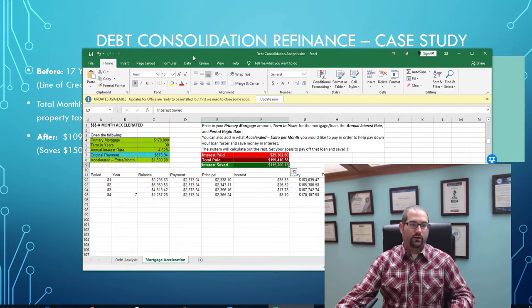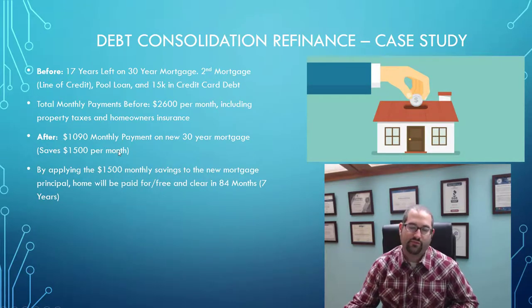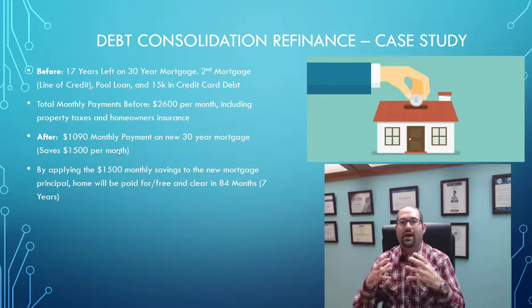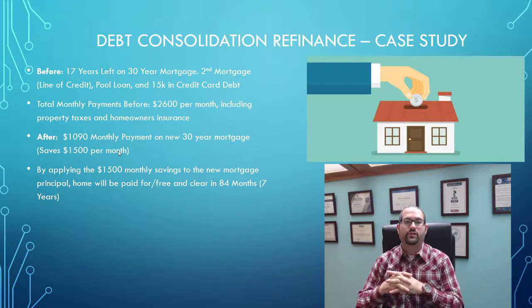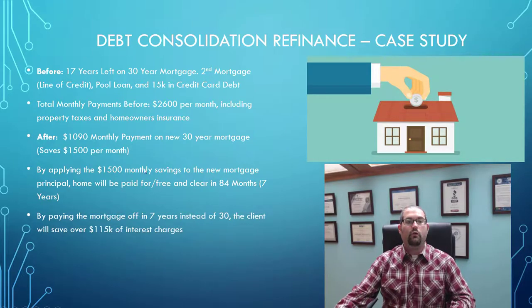Here's where it gets even better: by taking that $1,500 per month in savings and applying it to their new mortgage principal, they're able to have this 30-year mortgage paid off in only seven years — 84 months flat — which is going to save them over $115,000 in interest charges.